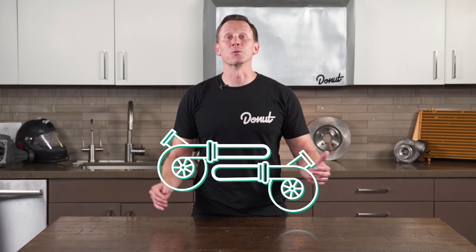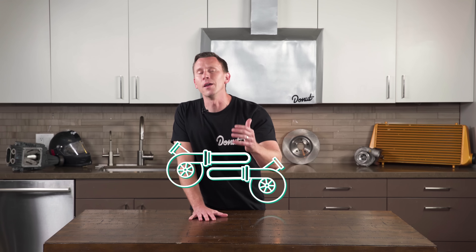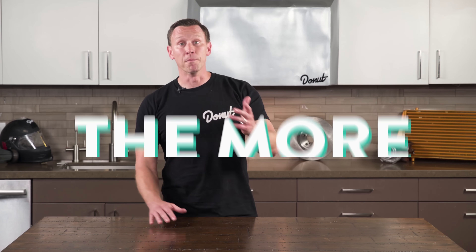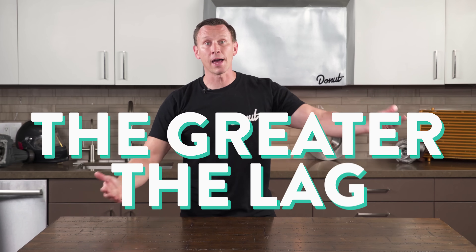If you watched how turbos work, you know that it takes a little while for a car's exhaust gases to spool up the turbo and make that sweet, sweet boost. The bigger the turbo, the more rotational inertia it has, so the longer it takes to spool up — and so the greater the lag.